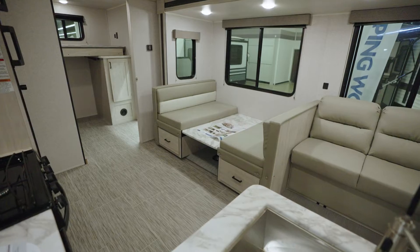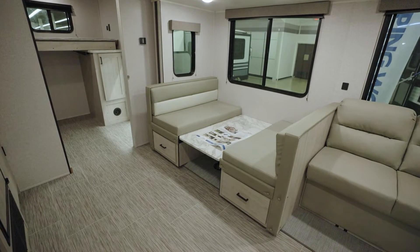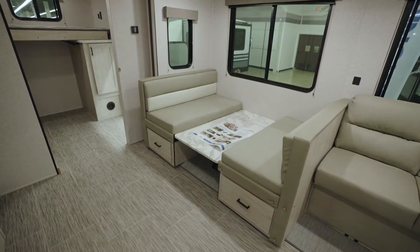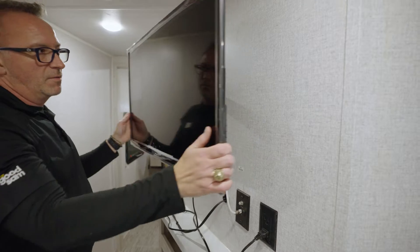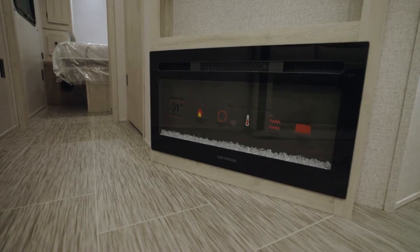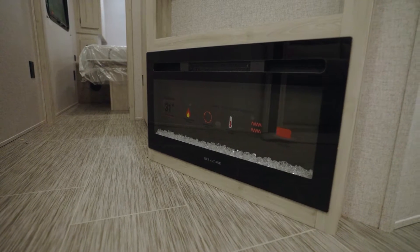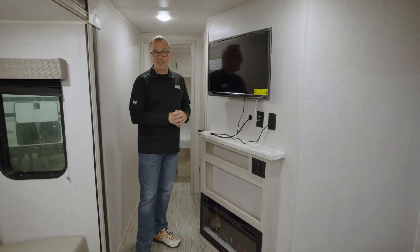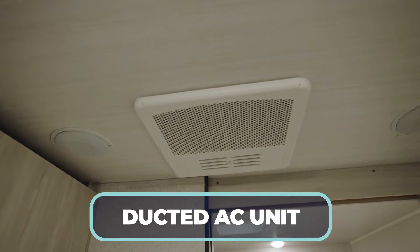The dinette reduces down into a sleeper. You've got oversized panoramic windows there and also over the plush, comfortable jackknife sofa. Looking down, you'll notice beautiful residential-style vinyl flooring, and in the slide there's no carpet — that's a marine-grade PVC weave. The entertainment center is on the wall, angled, with a TV and a fireplace rated at 5,000 BTU, complemented by a 35,000 BTU furnace and 15,000 BTU ducted AC.